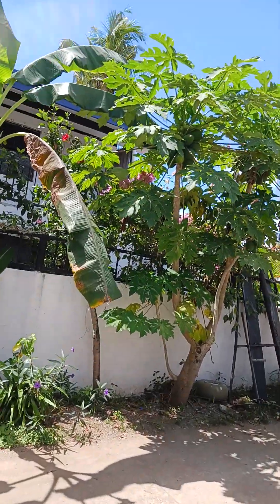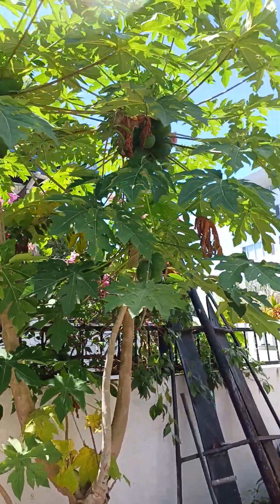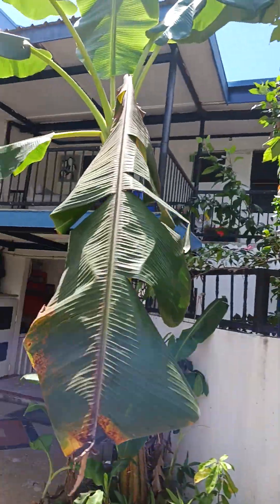Here are the papaya trees, where we get papayas every once in a while. And some banana trees here too.